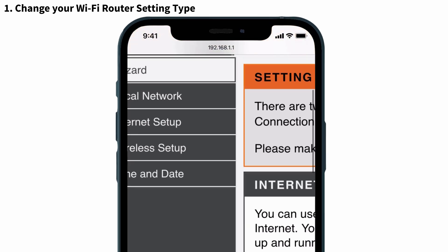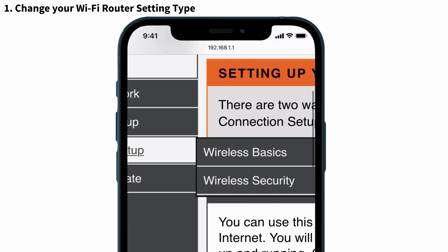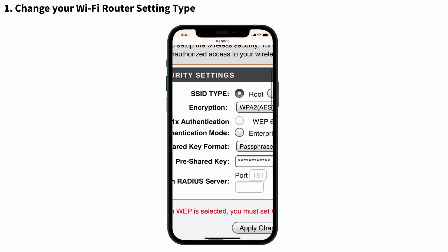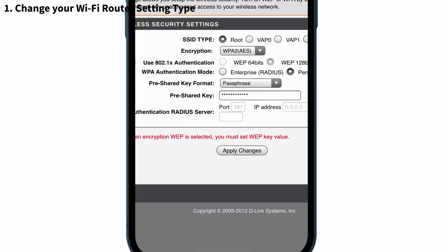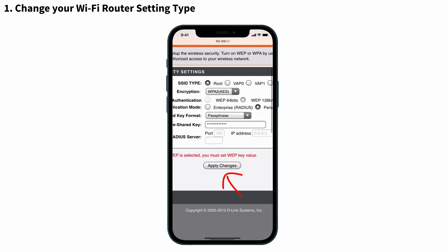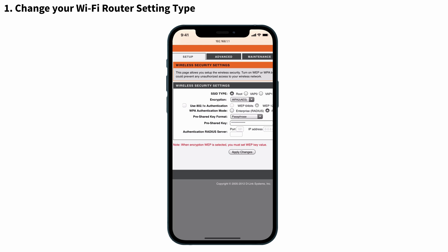You will see the D-Link product page. In that, you will have to select 'Wireless Setup' which is on the left side. You can see two options: Wireless Basics and Wireless Security — select Wireless Security. After that, we are going to change the encryption type. You will have to select WPA2 AES. After that, tap on Done and give Apply Changes. Wait for a few seconds to complete the process.